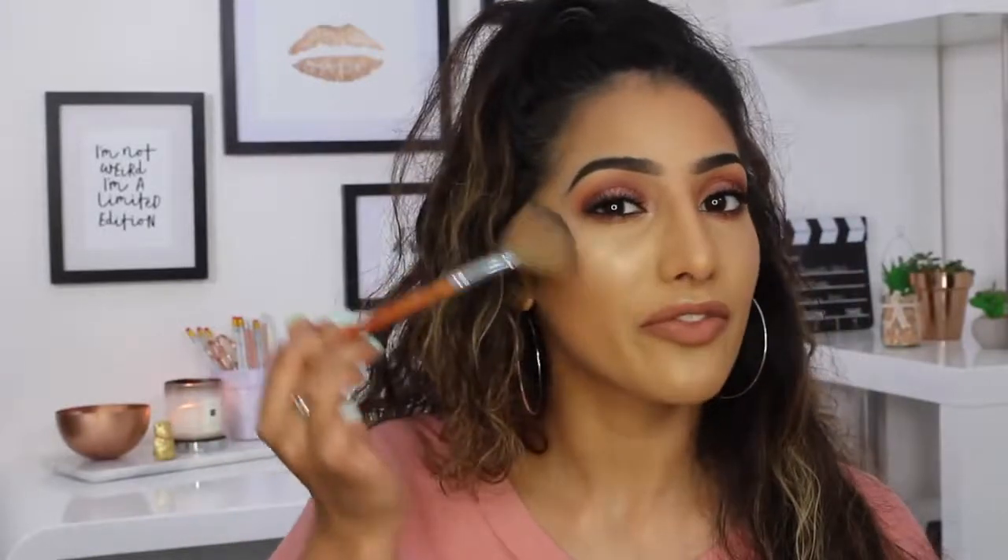Before I show you my favourite highlighters I want to show you the types of brushes I like to use. One of them is a fan brush — you can use any fan brush you want. This is one I got in a Vanity Planet brush kit but any fan brush will do. I quite like one of this size because I have a really small face, so you get a bit more control and it fits nicely in the highlighted area. A fan brush is going to give you a nice soft blend and fan the product out nicely even if you're applying a lot.